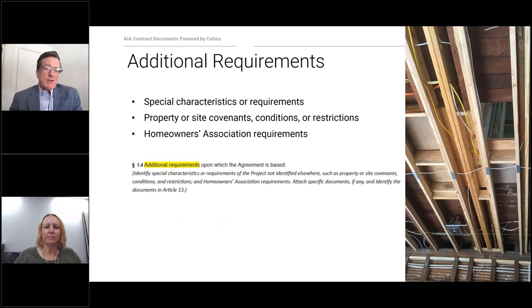Beyond the owner's requirements, there may be other requirements imposed by outside forces. There may be a homeowner's association that limits the hours the contractor may work. There may be historic preservation requirements that don't allow certain things like vinyl windows. You may reference these types of rules in Article 1 and attach them to the agreement if they are lengthy.